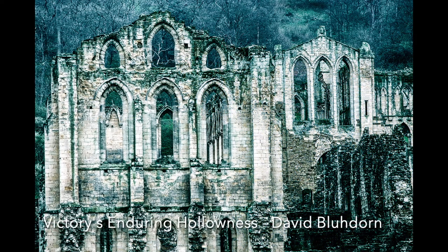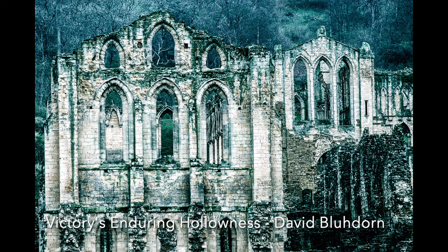Victory's Enduring Hollowness: An interesting title, and an even more interesting image. The treatment you have given this leaves the viewer with so much to look at, with no distractions at all. It is a fantastic image that one could hang on a wall and look at for ages. Excellent work.